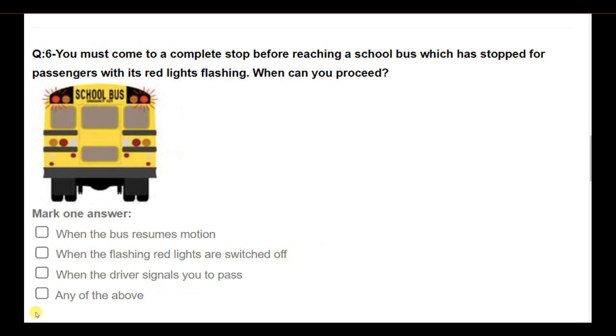You must come to a complete stop before reaching a school bus that has stopped for passengers with its red flashing lights on. When can you proceed? Options: when the bus resumes motion; when the flashing red lights are switched off; when the driver signals you to pass; any of the above. Answer: Any of the above.